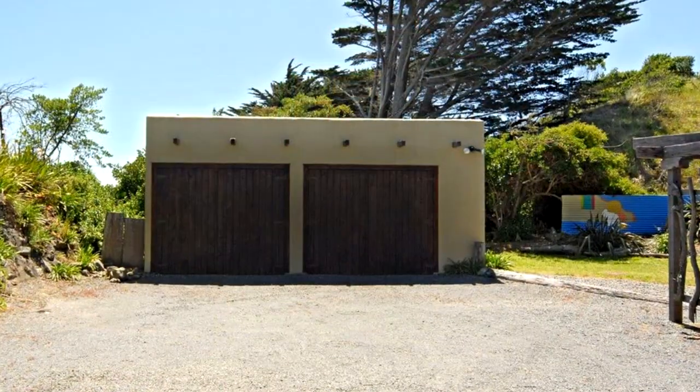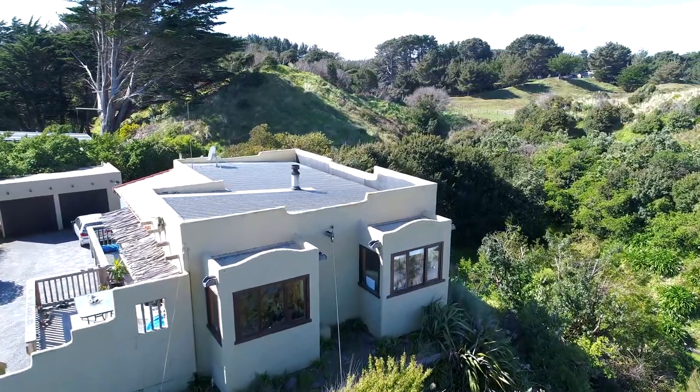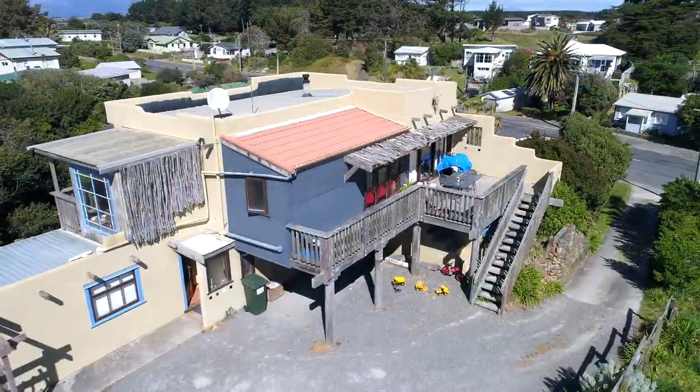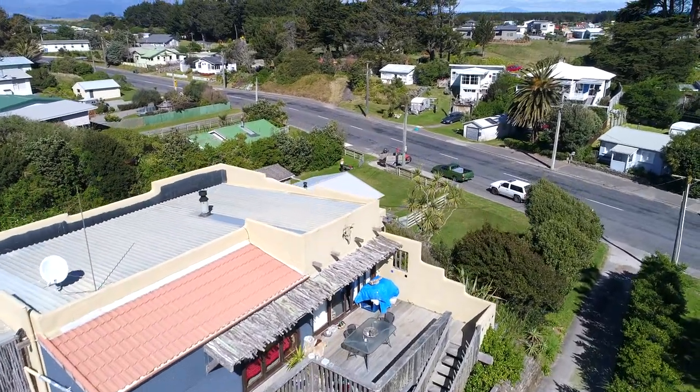This is a Spanish style three bedroom home with open plan living areas, bathroom plus en suite, large double garage and magnificent sea views, being at the main beach entrance. So come with me and have a look.